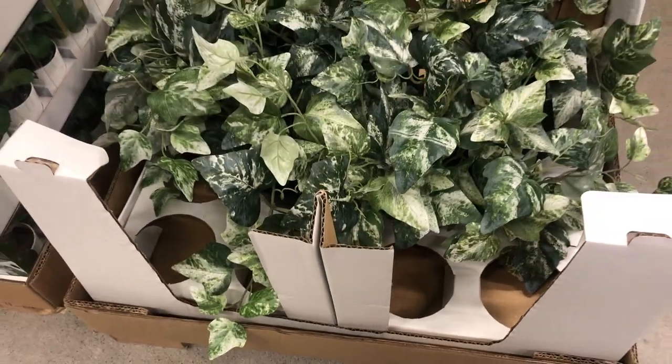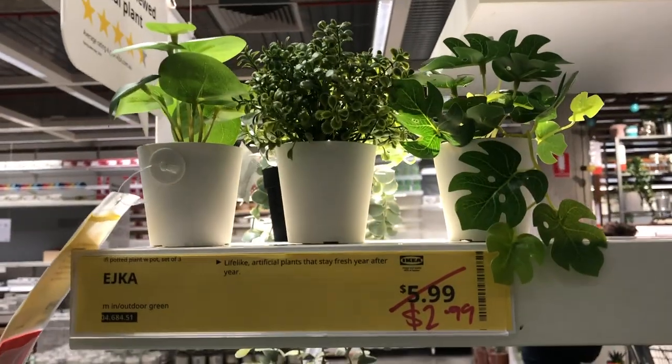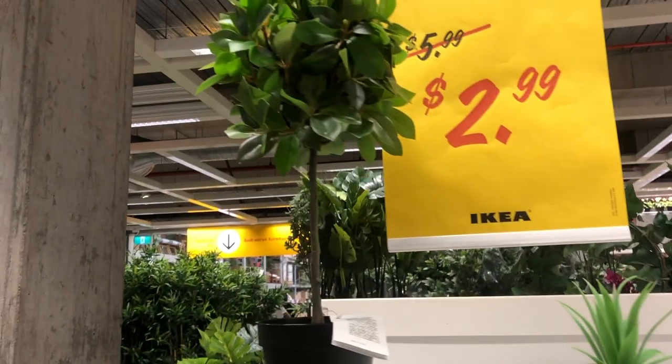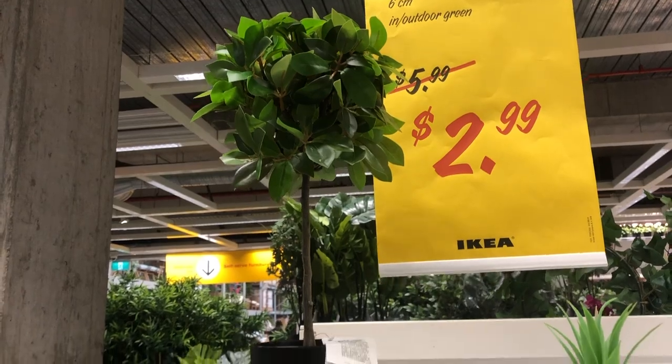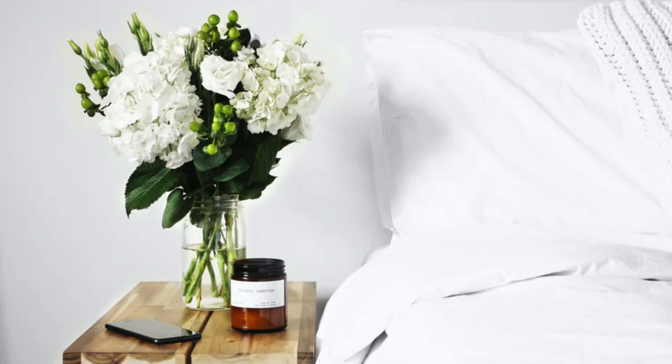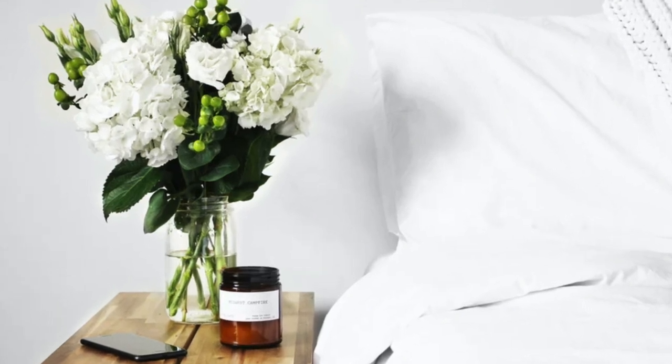Another way to add texture in a home is through greenery. IKEA has a massive selection of both fake and real plants. I personally like to spend a bit more money on fake plants because cheaper fake plants often look obviously fake, and when they look fake they look tacky. If you can find something that looks very real, definitely get it. Otherwise, Big W and IKEA have a great selection of real plants too.